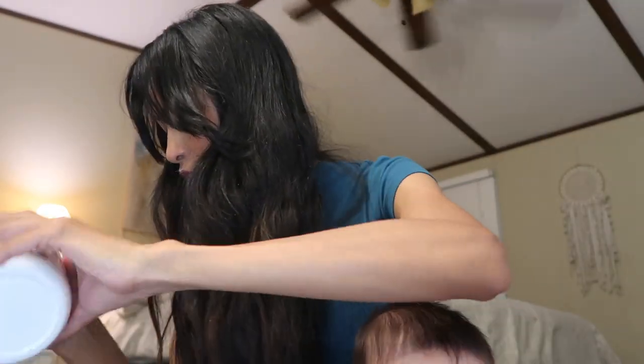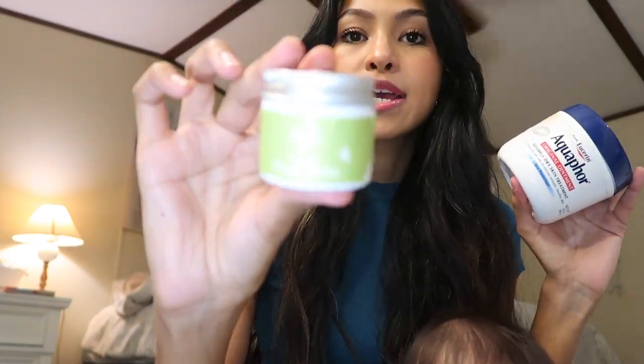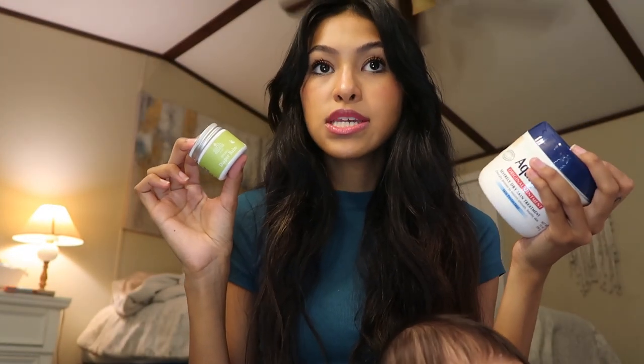I have the Organic Mama diaper balm and Aquaphor. You're going to need a diaper cream. I swore by both of these — they were amazing and I still use them to this day.